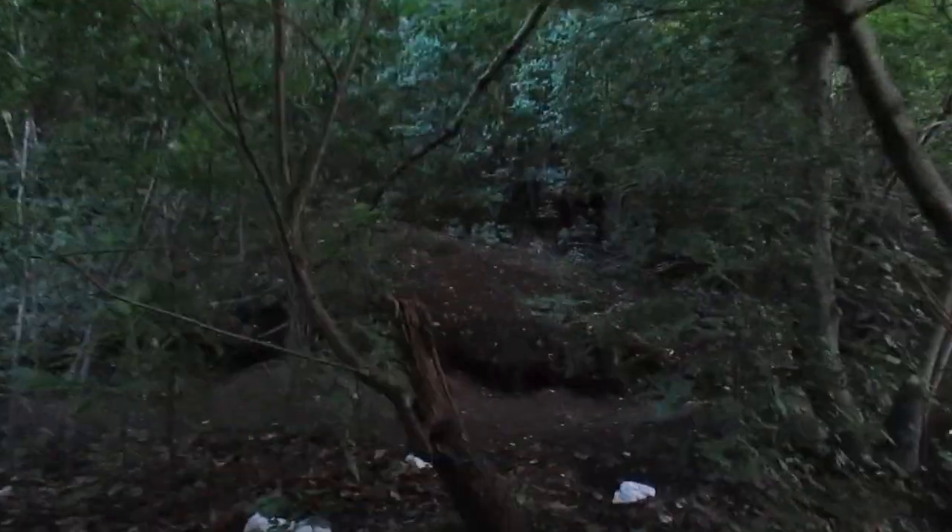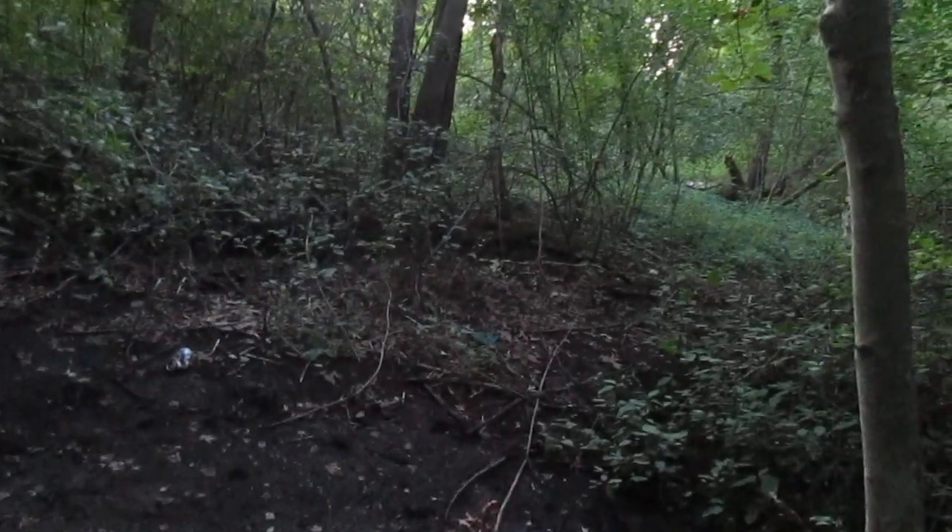Uh oh, this could be an issue. I don't know if we're going to be able to get across here or not. I bet when there's a lot of rain this fills up and you wouldn't be able to cross so easily. I don't know if there's any path over on that side, but it does look like it continues on on this side.